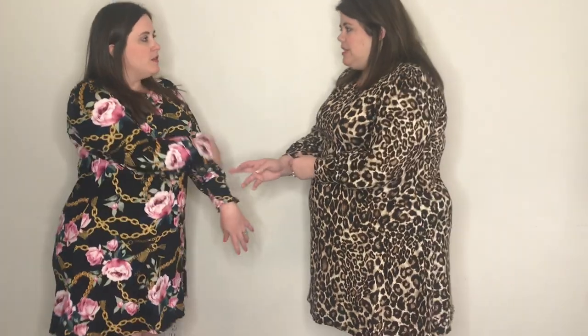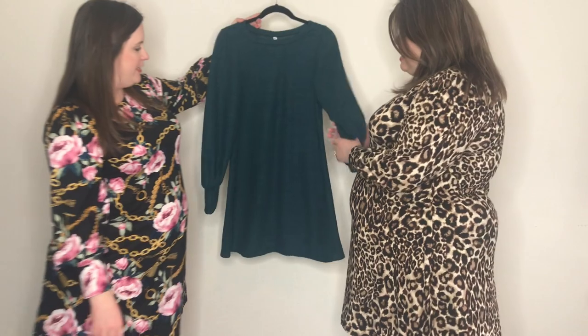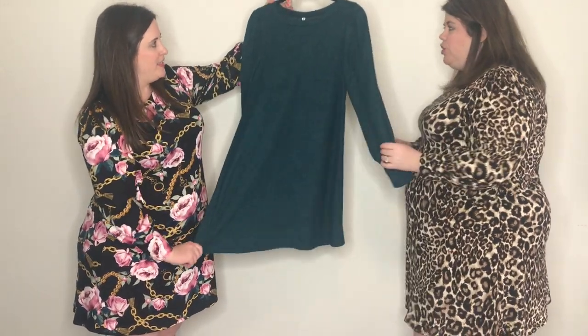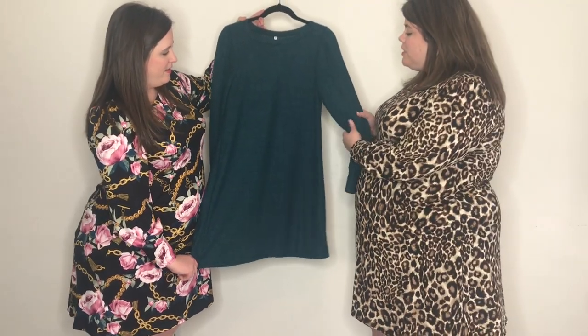There might be a couple of other florals available — we don't have all of the prints here, but those are some of our favorites. There's also some with a sheer sleeve that we'll share later in the video. And then this is our solid one — she's called Hunter but she's a teal. It's a brushed sweater material that feels like a soft, snuggly blanket — super soft and really adorable.